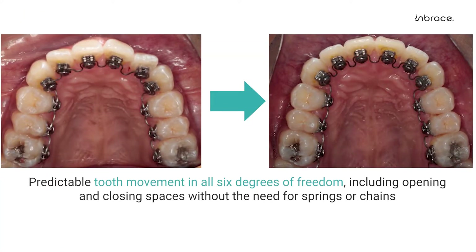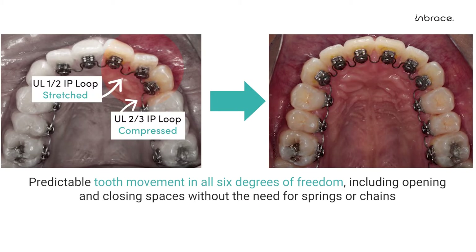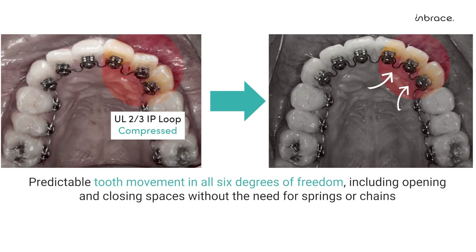Looking closer at the rotation of the upper left two in this example, we can see a visual representation of what we mean by a programmed smart wire that has the movement built in based on the predetermined destination position. When inserted into the brackets, the IP loop is stretched between the upper left one and two and compressed between the upper left two and three. Similar to night tie springs when compressed or extended, the IP loops will have the same effect since they will want to return to their programmed non-compressed or non-stretched state. As this happens, the tooth will be pulled towards the upper left one since that's the stretched side and pushed away from the upper left three since that IP loop is compressed. This in turn will derotate the tooth.